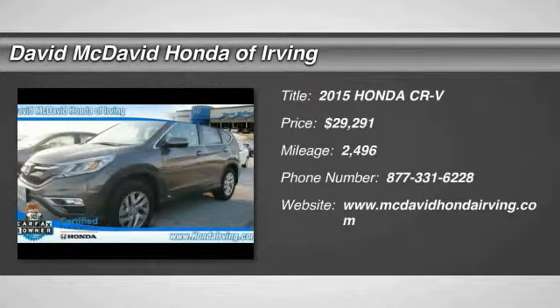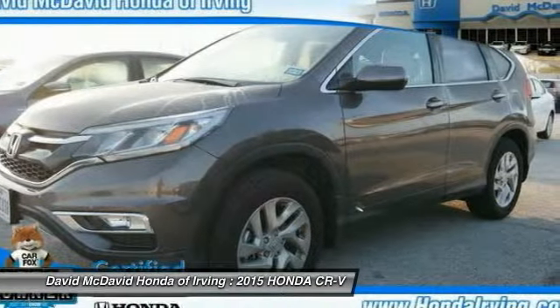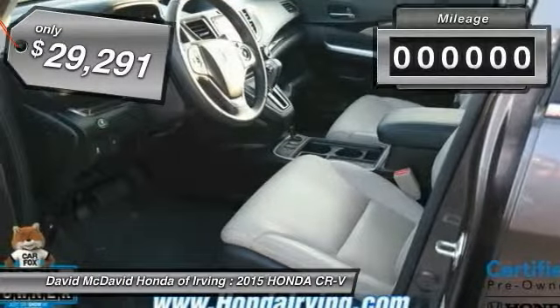The 2015 CR-V — a top recommended vehicle because of its car-like driving manners, good value, cool technology, and comfy interior, and is priced below $30,000.